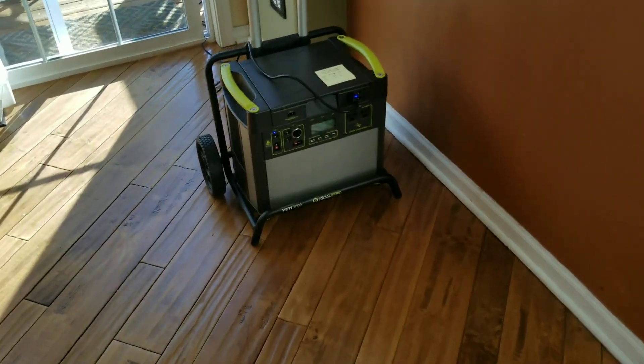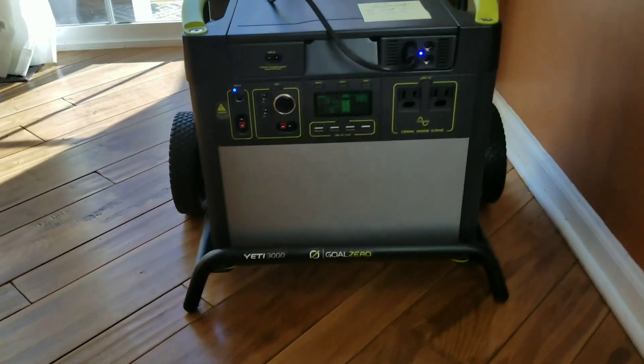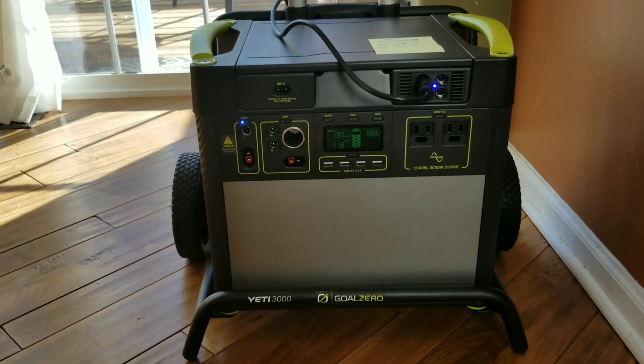Hey guys, I just bought a Yeti 3000 and I thought I'd show you real quick as to how it's actually performing during the charging process.